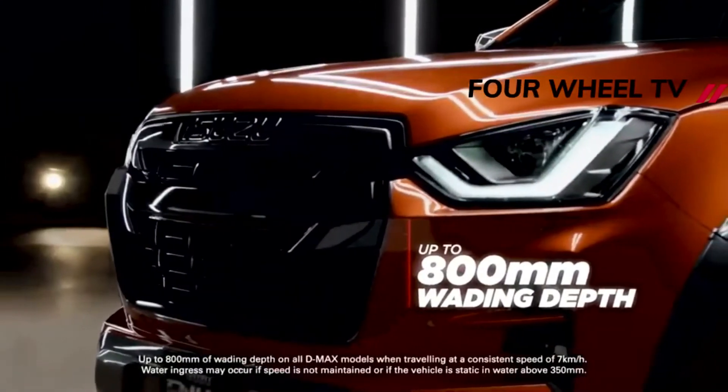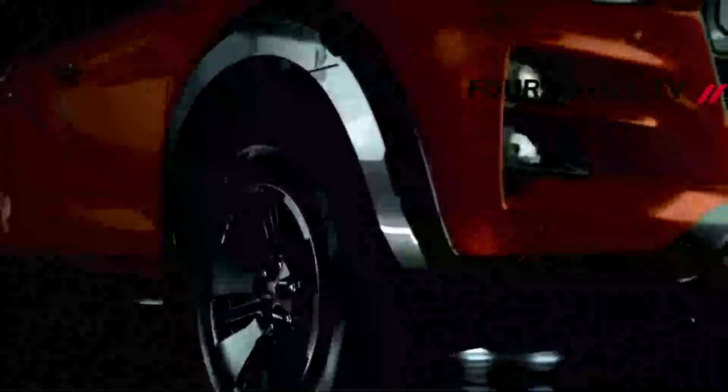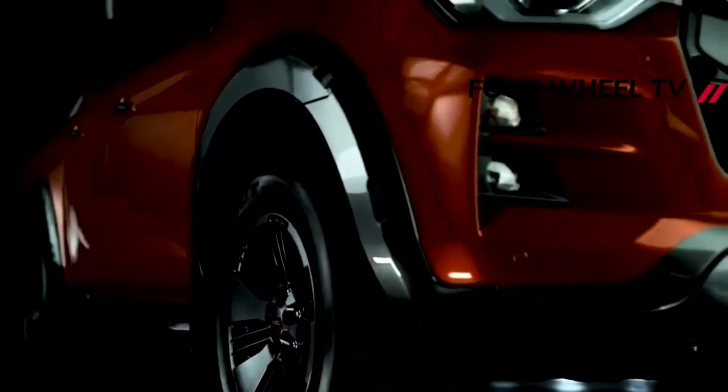Prices will be announced closer to the AT35's launch in 2022, but expect it to command a premium over a V-Cross model, which comes in at just under £40,000.